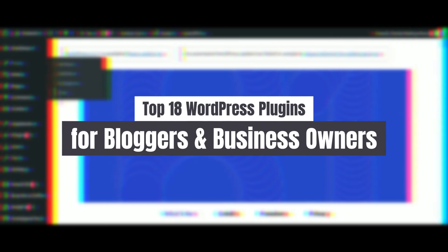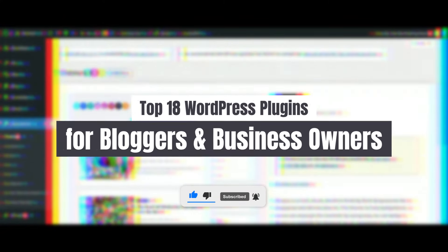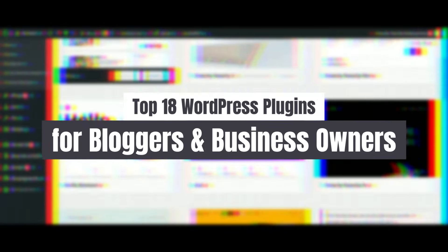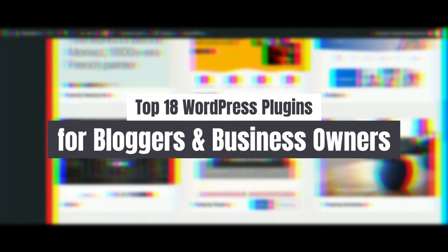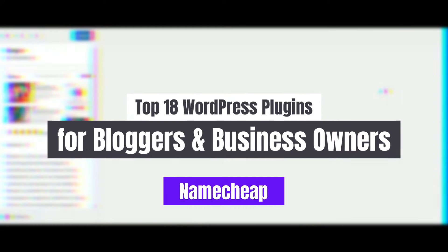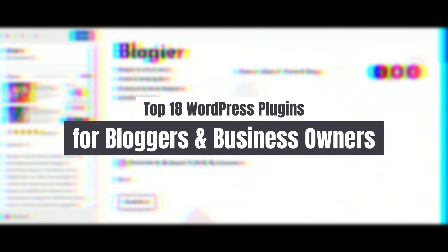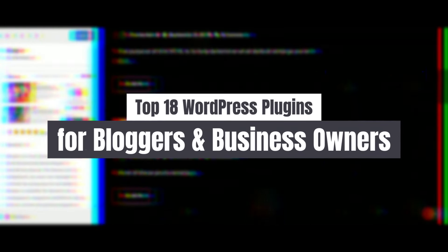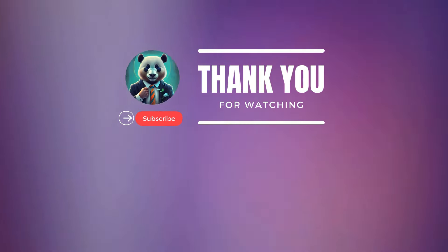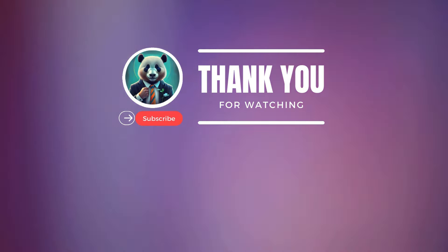As we conclude our journey through the Top 18 WordPress Plugins for Bloggers and Business Owners in 2024, we hope you've discovered valuable tools to elevate your WordPress website and enhance your online presence. From powerful page builders and SEO optimization to social media sharing and donation support, these plugins offer a comprehensive toolkit to help you succeed in the competitive digital landscape. Be sure to check out Namecheap for reliable hosting services, and find links to all the plugins mentioned in the description below.